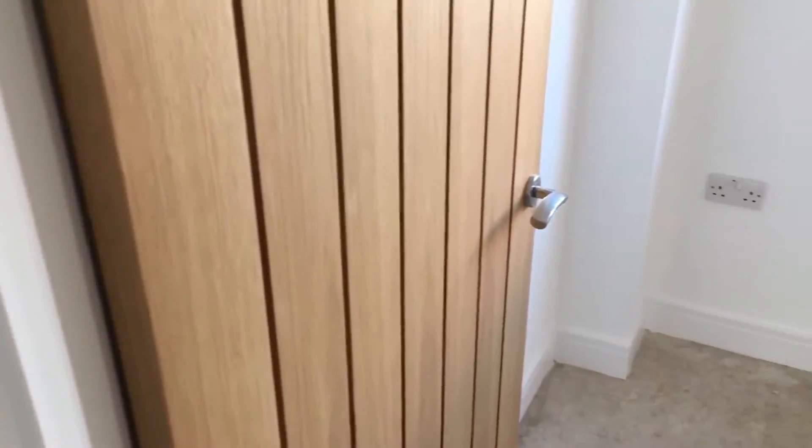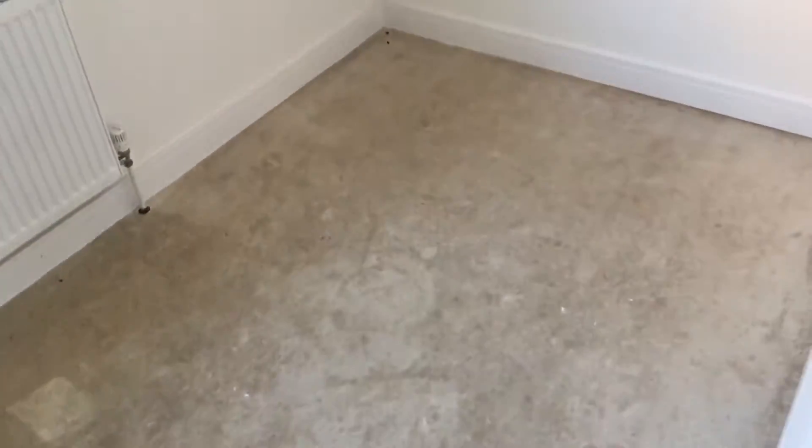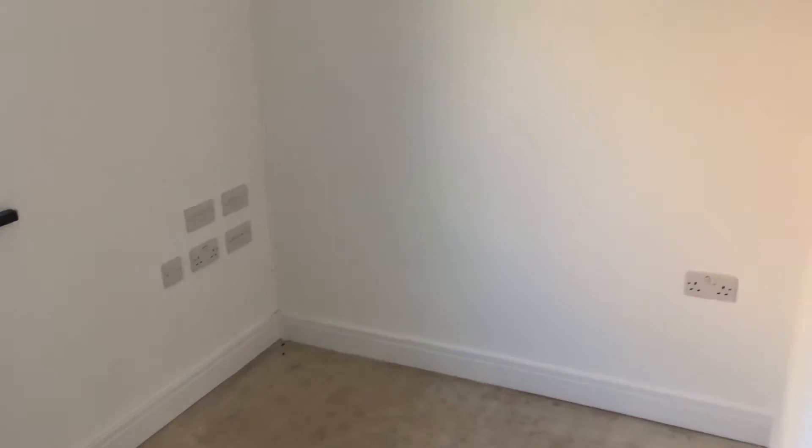We come into the study, with plenty of sockets and all geared up for a computer here.